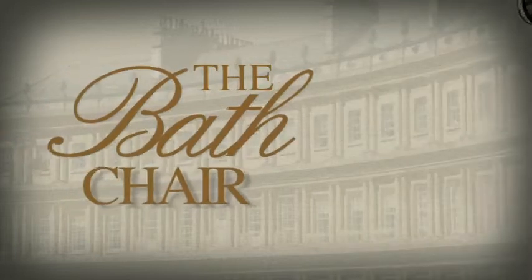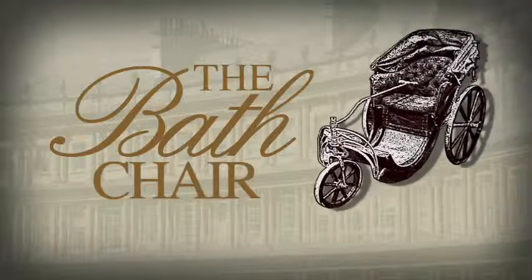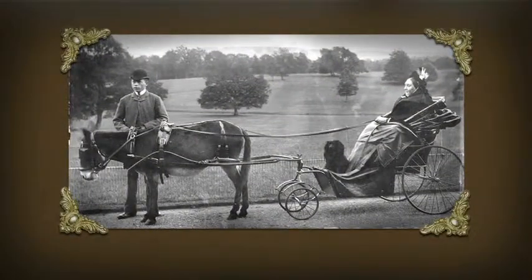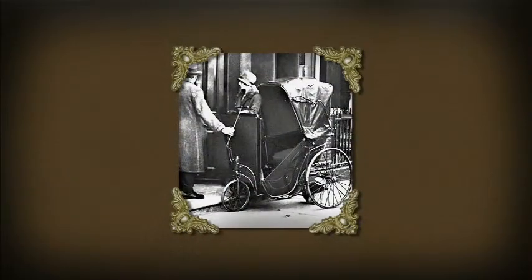Wheeled chairs for the masses came in 18th century England, where James Heath developed the bath chair. Large rear wheels were combined with a small steerable wheel on a long arm, so it could be pushed by hand or hooked up to a pony and be towed. Bath chairs became a common sight on the streets of Victorian Britain, providing mobility for many people who would otherwise be immobile.